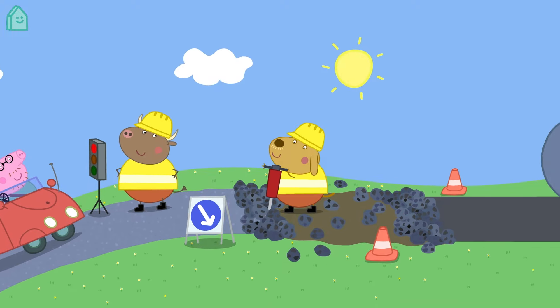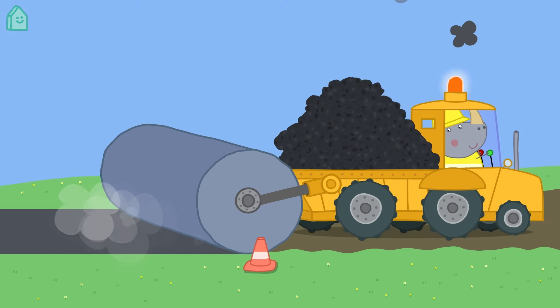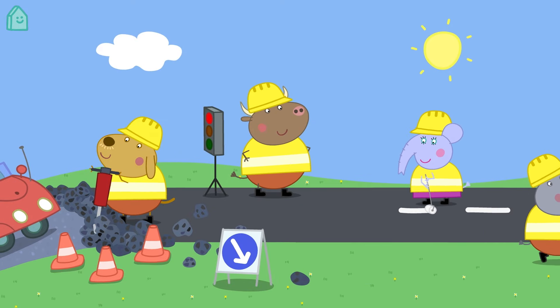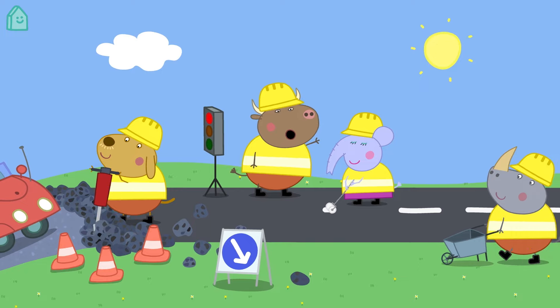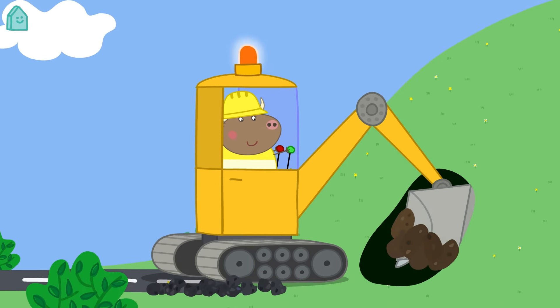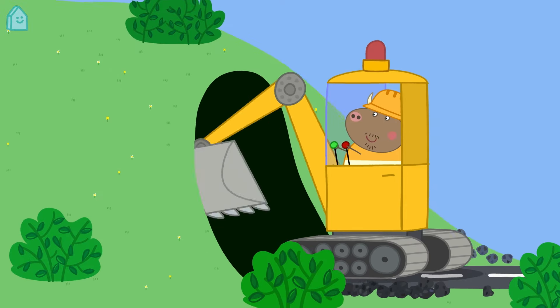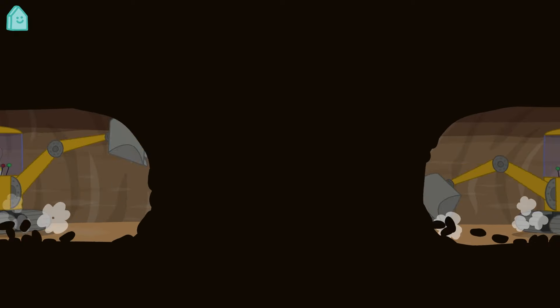Mr Bull and his team are digging up the road to make a new one. They are construction workers. Construction workers help make our buildings and roads. They use big diggers and rollers to help them do their work. Sometimes it can be a little bit noisy.